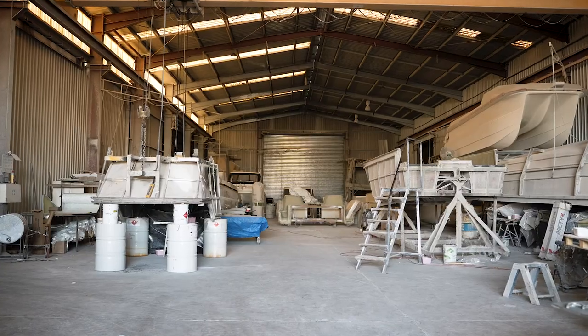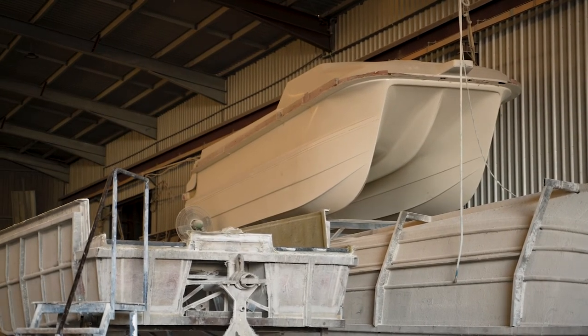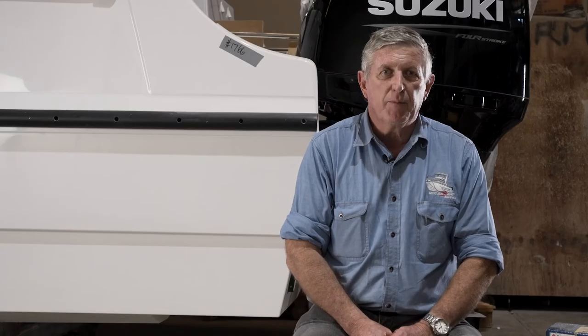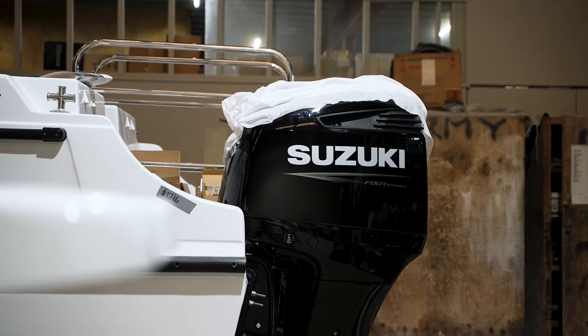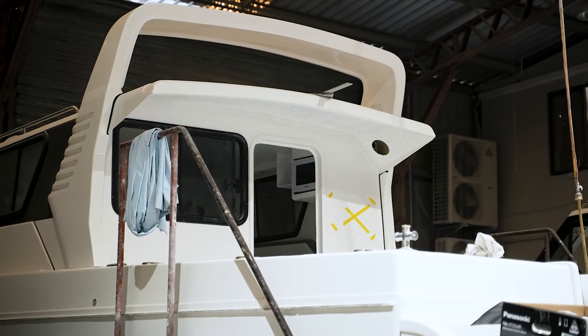My name is Wayne Henning, I'm the owner and director of NoosaCat Australia and we're of course based in Noosa, Australia. NoosaCat is an evolution of the original SharkCat back from the 80s — we started in the late 80s and evolved into the NoosaCat range.